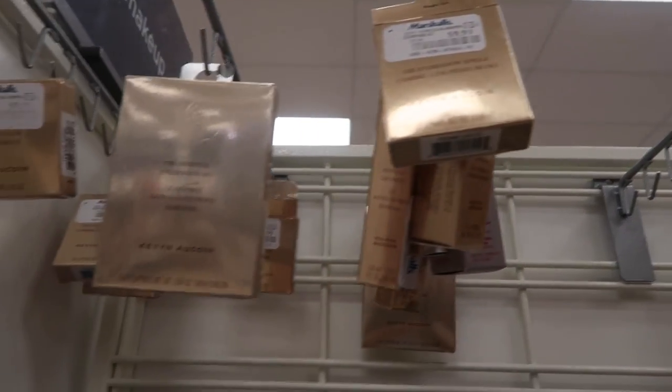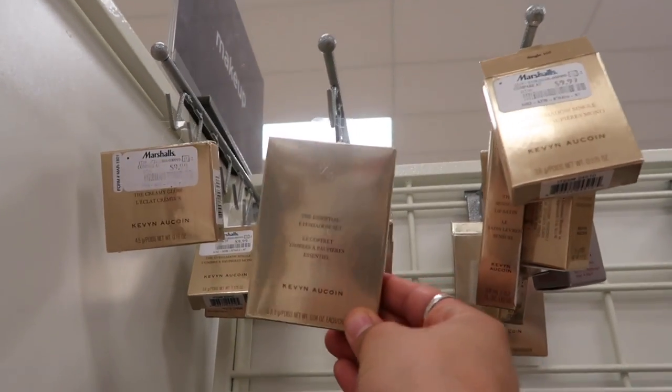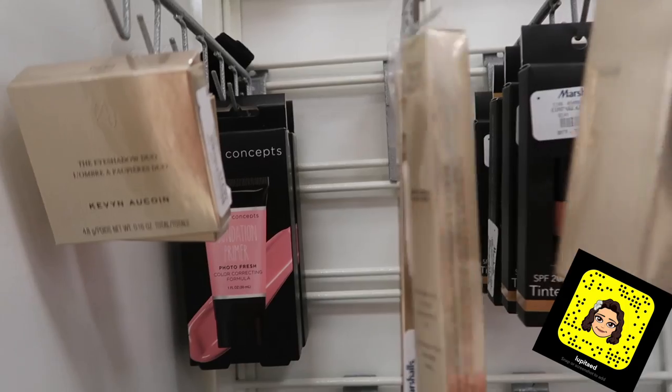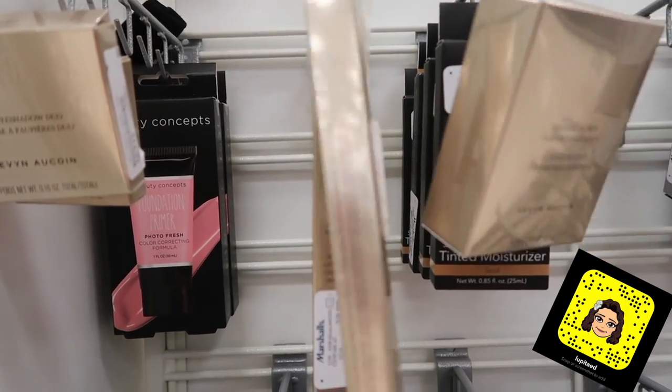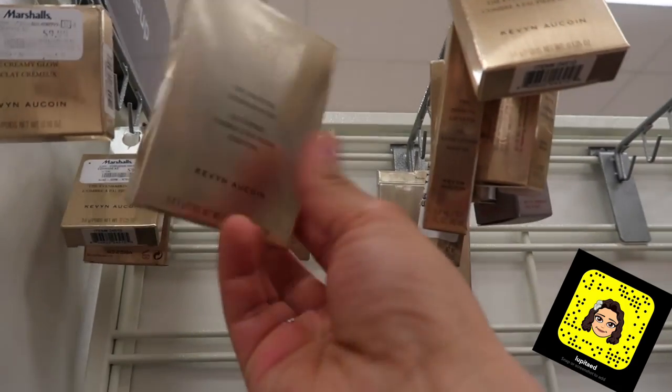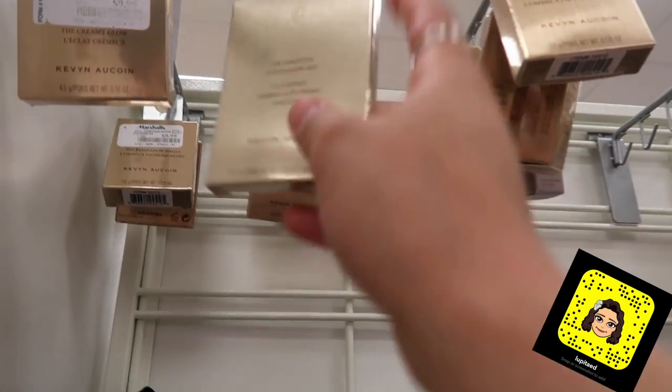I'm a little shook because I just found Kevin Aucoin items. I'm like shaking over here. The foundation powder is $20. This right here is the Brow Pencil, $10. Eyeshadow duo, $14.99. This eyeshadow set — I just opened it and it's gorgeous — it's $20.